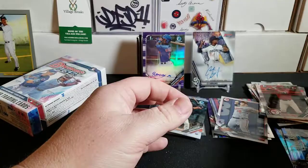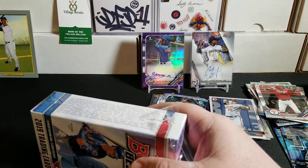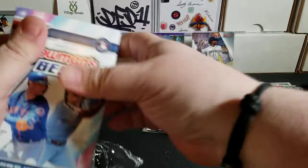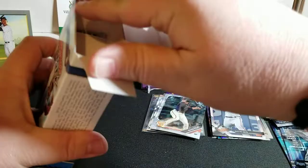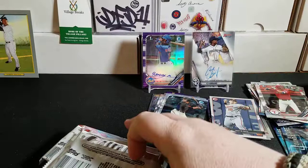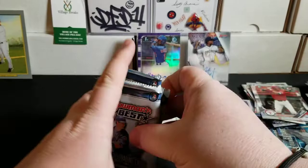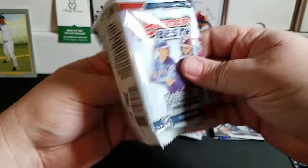One mini box of Bowman's Best left — we're going to get at least two more autos. We've already got a gold and a purple refractor auto out of the 2019 Bowman, so we're going to get a total of five autos out of this break. Based off the sequencing from the first box, I believe the two autos are going to be in the back packs.